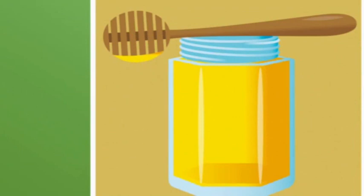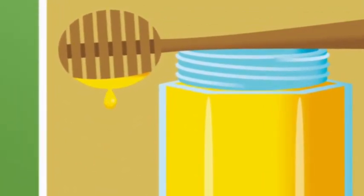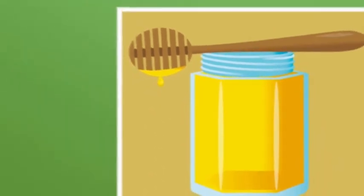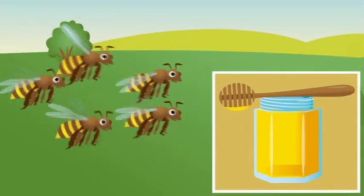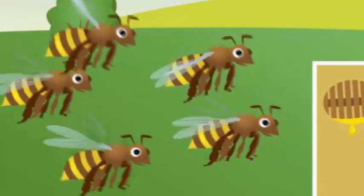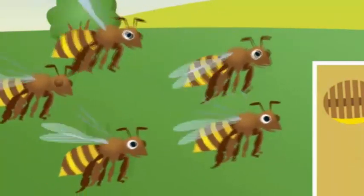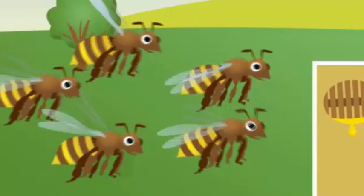Look! Can you see the honey? Yum, yum! Where does honey come from? Honey comes from bees. How many bees can you see? One, two, three, four, five. There are five bees.